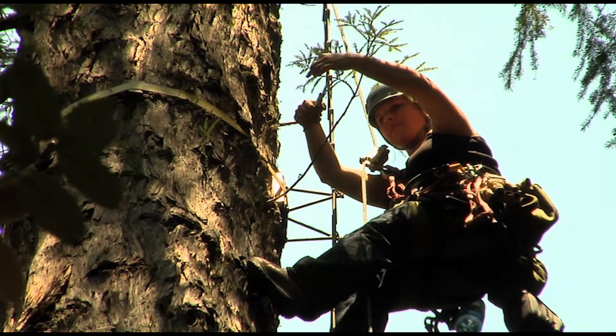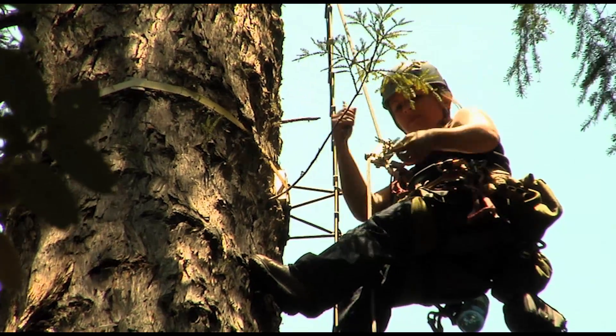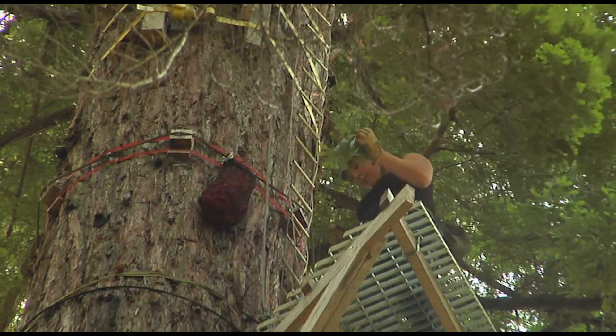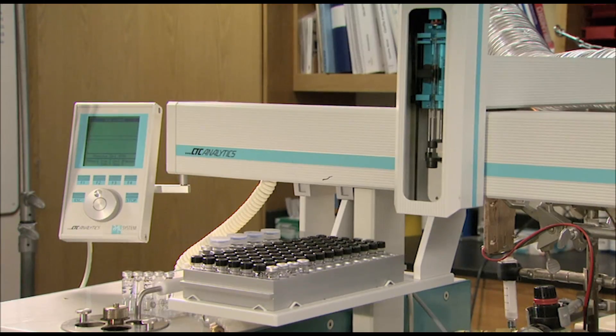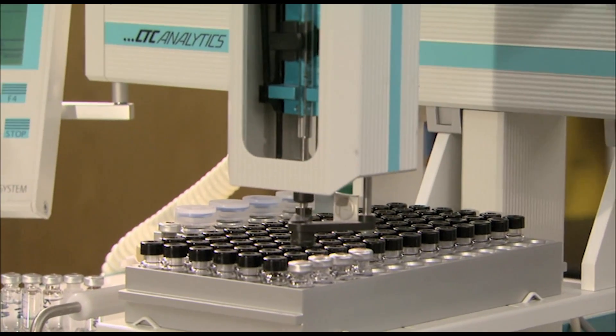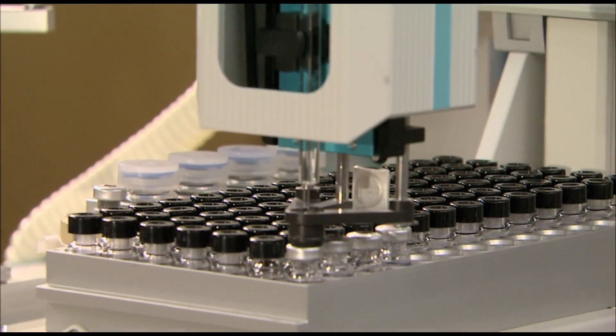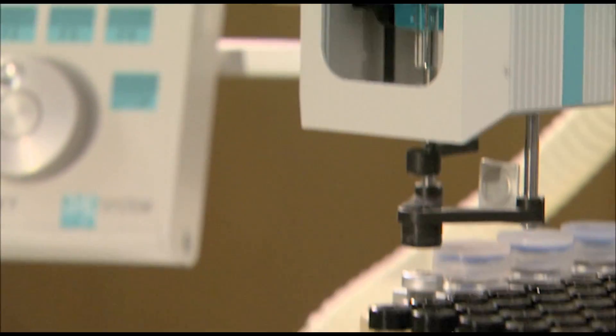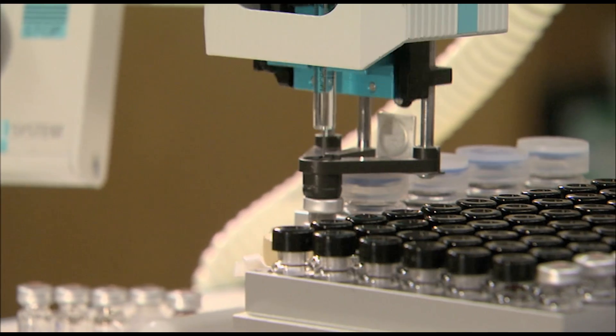To determine where plants are getting their water, Lim clips small branches and brings them back to the Berkeley campus for testing. Water has an inherent signature called the stable isotope composition of the water, and it reflects where the water came from. We can actually tease apart whether water came from fog or it came from the ground — does it reflect winter rains or deep groundwater? When we sample plant tissue, we can use a mixing model and determine what proportion came from which source.